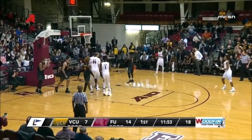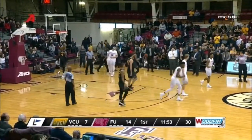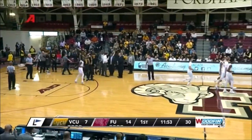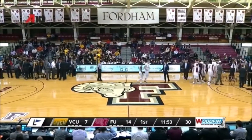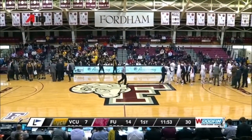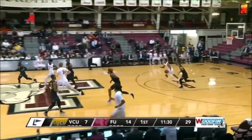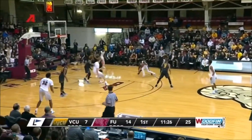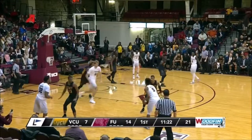Nice inside-outside look to find Dowdy on the perimeter wide open. Just a 22% three-point shooter, but that was smooth. Chartouni to the glass — lost the handle, double dribble. Could have called it either one. Fordham on top 14-7 over VCU — the Rams coming back here in the Bronx. Tom Falker, John Feinstein. Fordham on top early, 14-7.